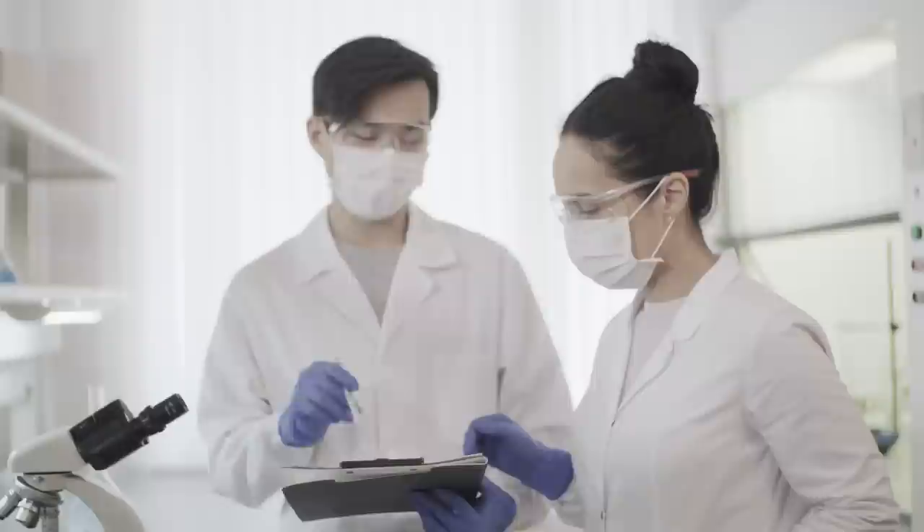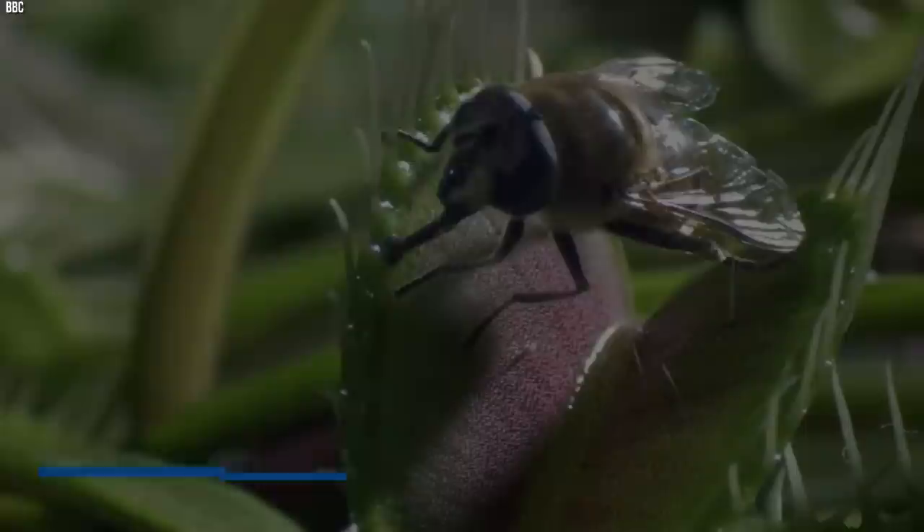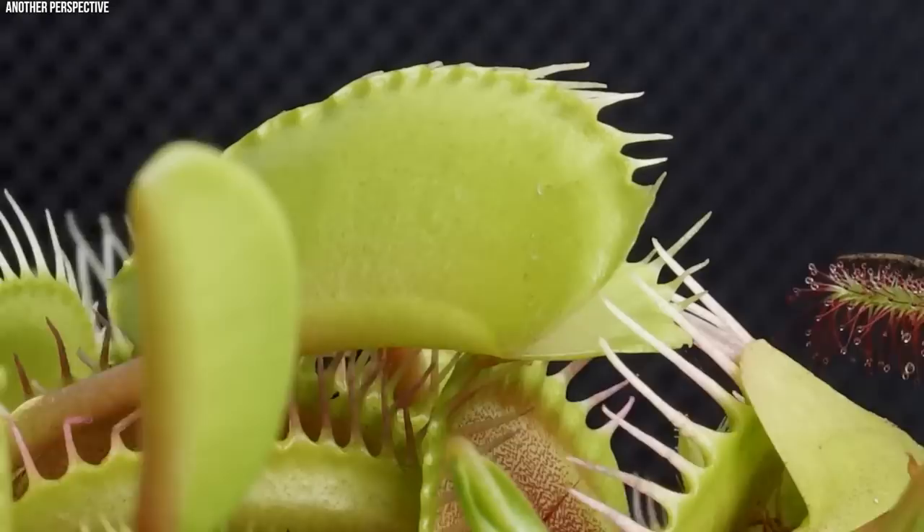Conservation efforts are ongoing to preserve this unique species and ensure it continues to surprise and fascinate future generations. The Venus flytrap, with its fascinating carnivorous lifestyle and delicate ecological niche, provides a glimpse into the ingenious adaptations of nature, reminding us that in the world of plants, there is far more than what meets the eye.